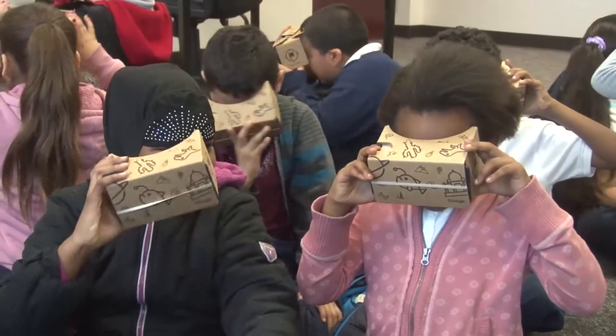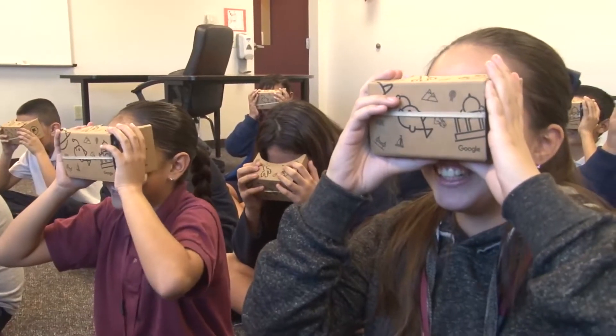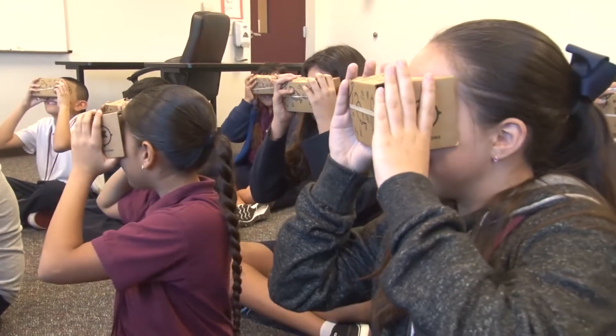It just brings what they're learning in school — the pictures that they're seeing in their textbooks and what they're seeing online — it just brings it to life.